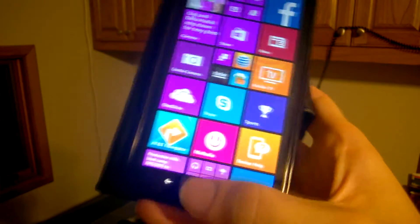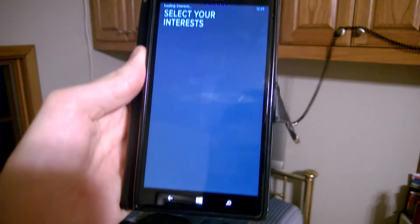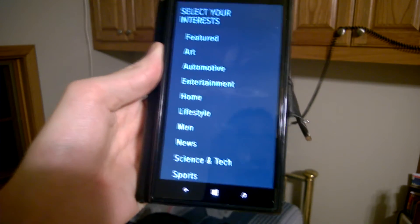A lot of times if you try to unlock your phone really quickly, it will do it. Right now it just clicked Xenio, and I didn't click that at all.